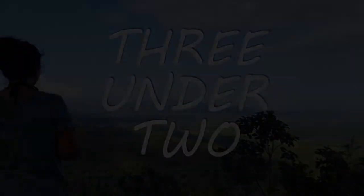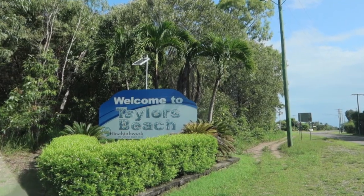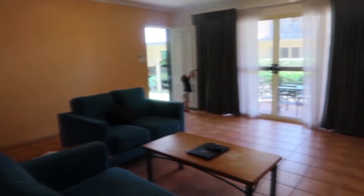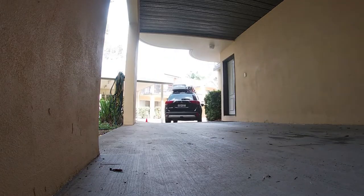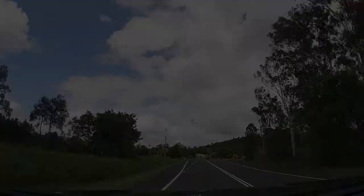Good morning guys, today is checkout day. We're about to leave our Airbnb here in Airlie Beach and go five hours north to Taylor's Beach. We're almost packed up. I'll probably take the kids for a bit of a drive just so Ellen can have some time to clean up the Airbnb, so we leave it the way we found it. We are packed up, cleaned up, and ready to get out of here.